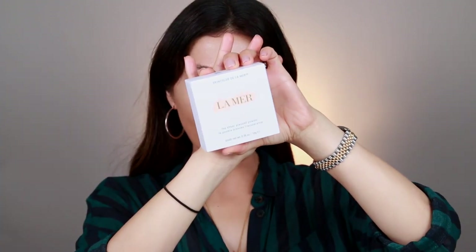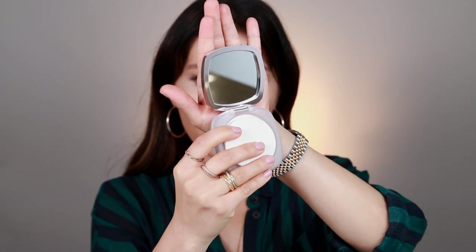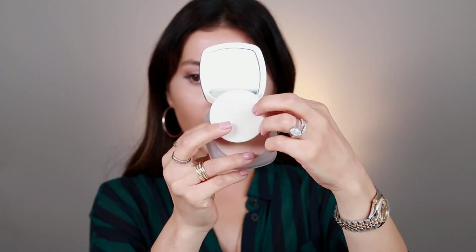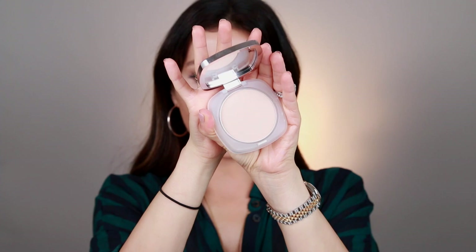So on to the review — this is the box and packaging it comes in. Super sleek and beautiful, just like all of their packaging. When you open it up, this is what the component looks like. It looks identical to their loose powder as far as the finish — just sort of like the pressed version of that. It does come with a mirror, which is really good quality, and it also comes with a sponge which you can use for touch-ups.